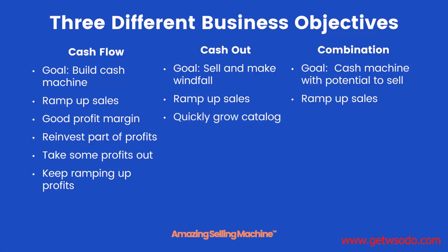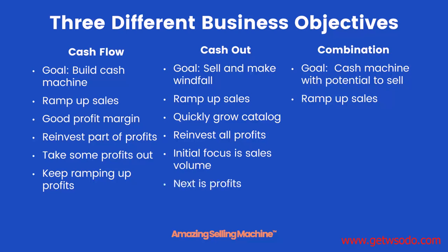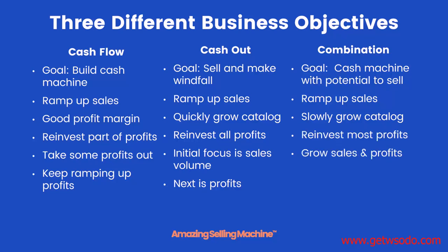For a cash out business, after ramping up sales your initial goal will be to quickly grow your product catalog, as that's the easiest and fastest way to grow the value of your company. You'll want to reinvest all of your profits, focusing on sales volume rather than profits initially — though eventually you'll need to focus on profits because no one wants to buy a company that isn't profitable. For a combination, you'll slowly grow your product catalog, reinvest most but not all profits, and grow both sales and profits for maximum flexibility.